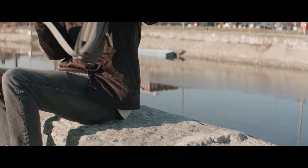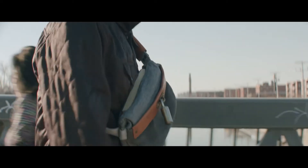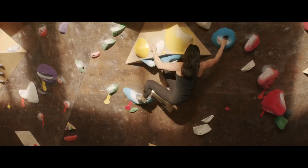Highly functional and completely versatile, these bags and accessories will ensure your valuables are safely guarded whether you're cycling to work, skateboarding through the streets, rock climbing after hours, or everything in between.